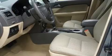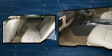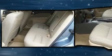All of the following features are included: one-touch window functionality, speed-sensitive wipers, and a split-folding rear seat.